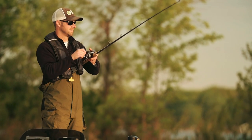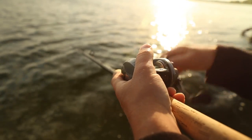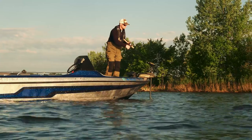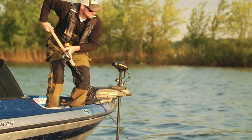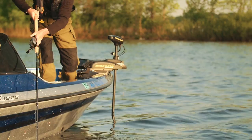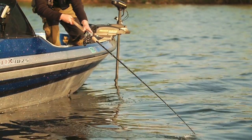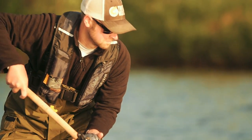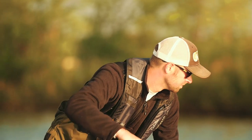A big thing for me is making sure I've got two people up front that are comfortable and not running into each other or hooking each other, and this open floor plan is perfect for that. This boat is going to have almost as much deck space as a full windshield 20-foot boat. The 1825 fishes big, but it's still easy enough to get into some of the little spots I like to fish. Trailering it around, it's not killing me on gas — it's easy and maneuverable.